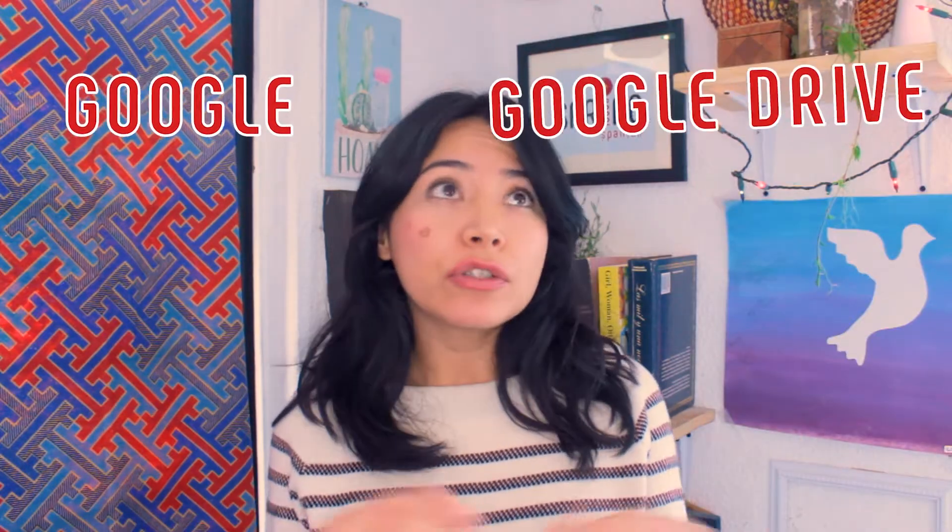Juan from Spring Spanish made a whole video about Spanglish — check it out because it's really, really useful. English has made its way into Spanish in words like Google, Google Drive, Facebook, CD, and DVD.